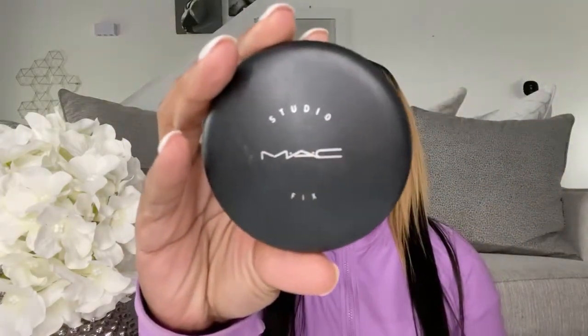Hey guys, it's Denise. Welcome back to my channel. In today's video we will be doing a battle of the powder foundations. We have Fenty Pro Filter Soft Powder Foundation, the matte one in 370, up against my Studio Fix Powder Foundation in NC50. You guys let me know what you think — don't forget to like, comment, subscribe, and ring the bell for notifications.